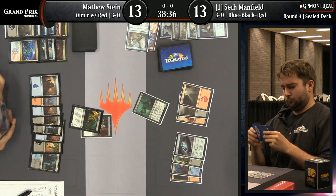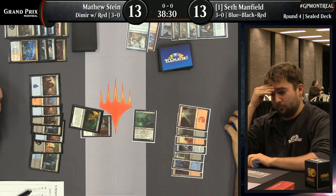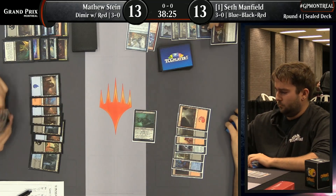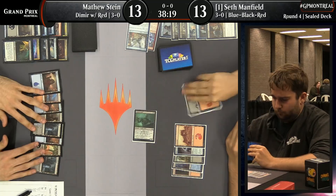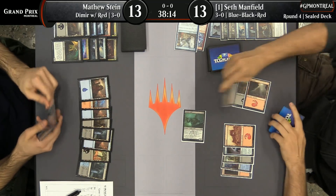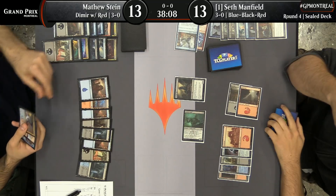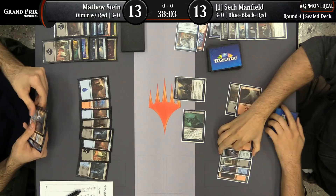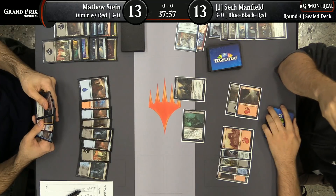There's a Beacon Bolt in hand for Matthew Stein, though it doesn't look like it's quite charged up enough to kill the Lotleth Giant. He's going to go for a chump block here — perhaps he's got a little more burn to add to the mix. The two power plus the Beacon Bolt — wait, it's a sorcery though. He could just be trying to save up enough mana. With that Swamp he discarded, he could use Explosion to kill it.